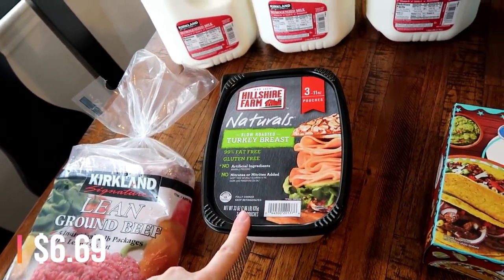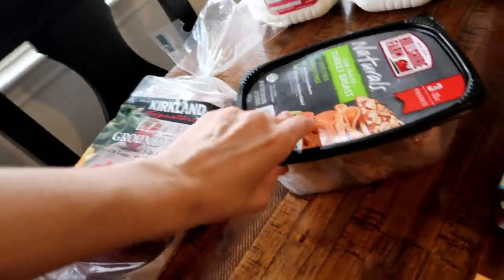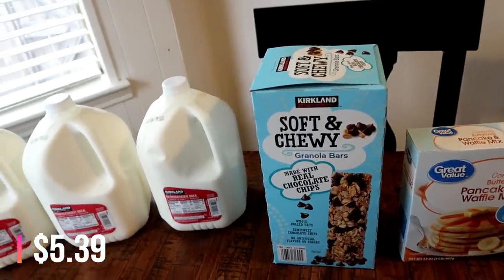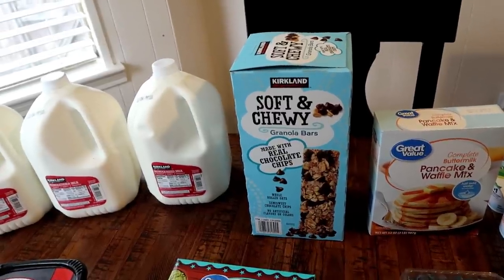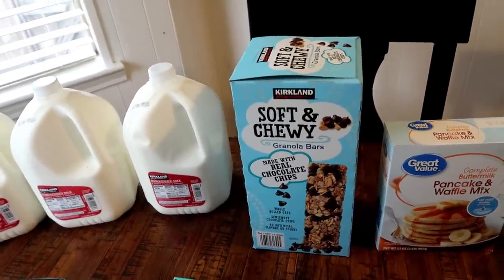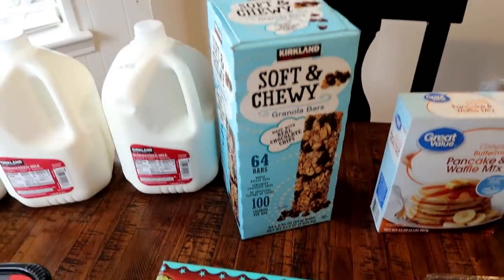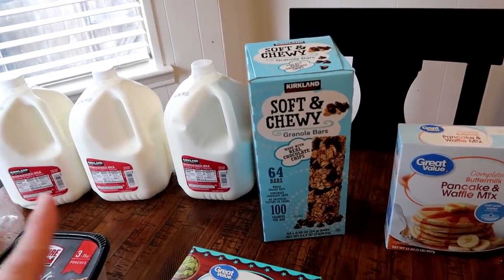I also picked up another container of sandwich meat because we'll definitely use it up and it's on sale, so I figured I might as well grab another one. This is good until March 1st, so we'll definitely use it up before then. And then I also picked up another box of granola bars. This box is only like five bucks and some change, and between three boys and my husband we've just been eating them. It comes with 64 bars and it comes out to about eight cents a piece while they're on sale. Connor has these for breakfast, I put them in his lunch kit sometimes, and the babies like them too, so we'll definitely go through them.